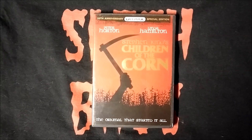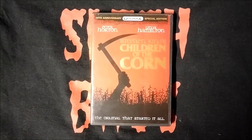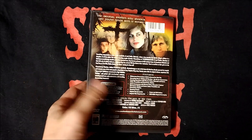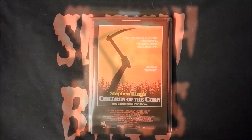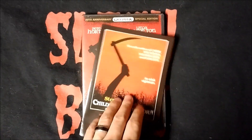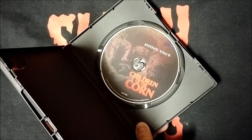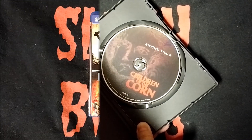Next is the Anchor Bay 20th Anniversary Divimax Series Special Edition release of Children of the Corn. Here's a look at the back of this DVD case. In this one we get a four-page pamphlet, and then it has the chapter index on the back. And here's the disc art on this DVD.